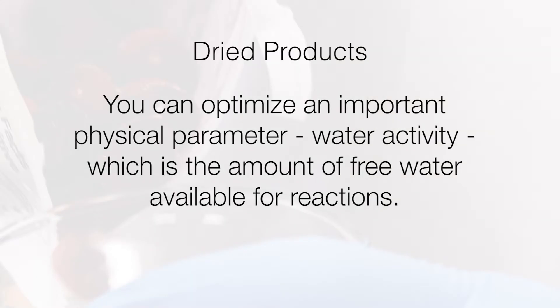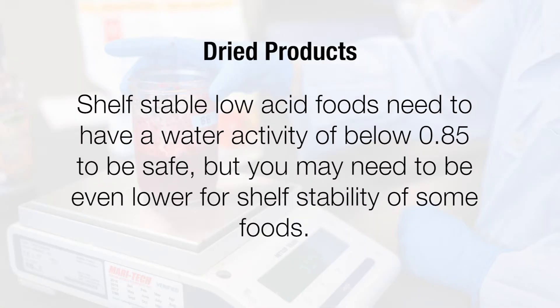To improve the shelf life of dried products, you can optimize an important physical parameter: water activity, which is the amount of free water available for reactions. Shelf-stable low acid foods need to have a water activity of below 0.85 to be safe, but you may need to be even lower for shelf stability of some foods. Some ranges of water activity may be better for your product than others.